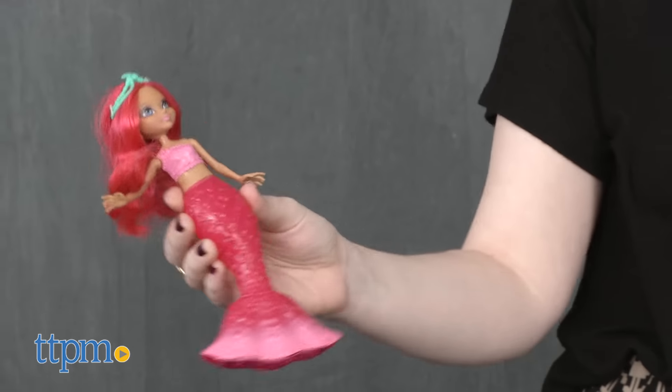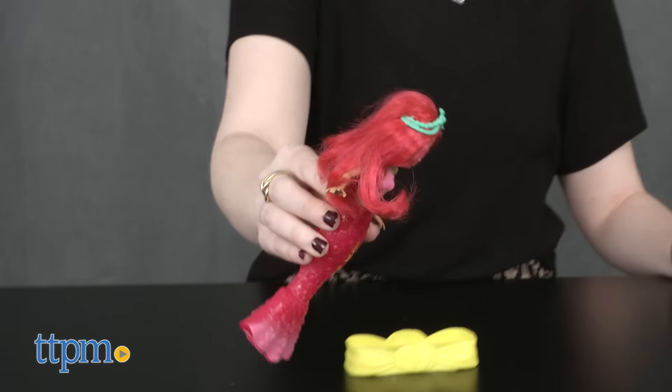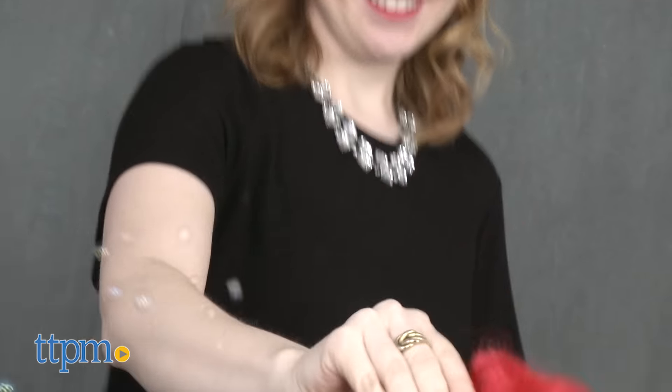Overall, we like how these dolls expand on the fun storyline of Barbie Dreamtopia, merging two timeless play patterns that will appeal to young kids: dolls and bubbles. We especially like how the squeeze mechanism of the fin makes it easy for young kids to do.